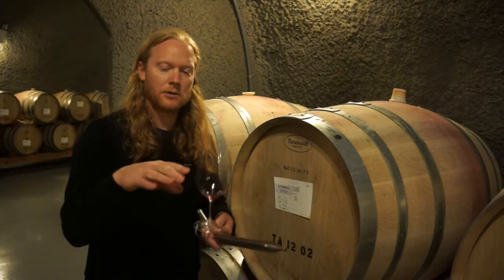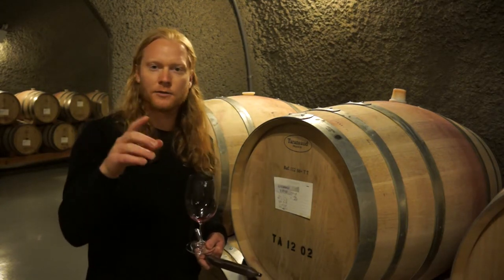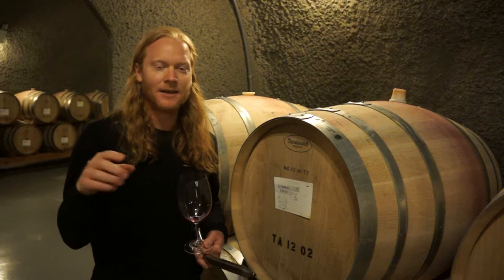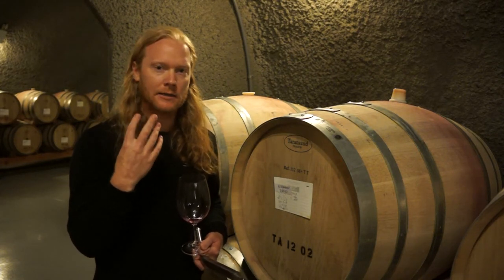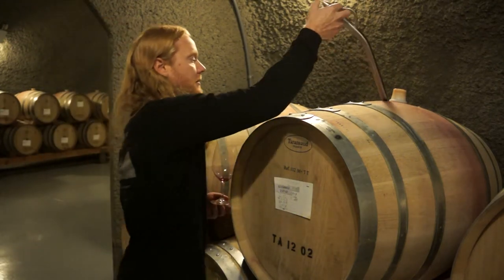When you have a lot of color and the tannin and color bind equally, the wines — and I know this is really simplistic — have a rich mid-palate and they're not drying on the back end; they just kind of linger. So watch when I pull this wine out — check out the color on this thing.